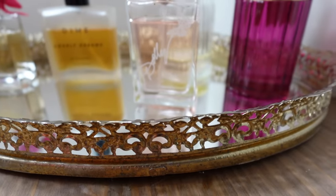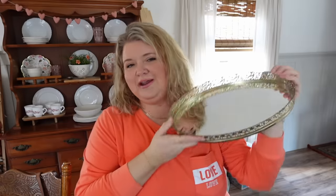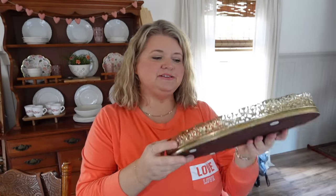I also picked up this tray at an antique store Ryan and I went to the same day as the Habitat ReStore. In a thrift video last year I was looking for one of these and I've been on the lookout ever since. A lot of times they have a cheap plastic mirror inside, but this one has a really nice real mirror. It's a pretty gold color, and I'm going to put it on my bathroom counter with my perfume bottles on it — that's going to look really pretty. I think I paid $12 for it, which is a little high in my opinion, but I've been looking so long I didn't want to risk missing it.